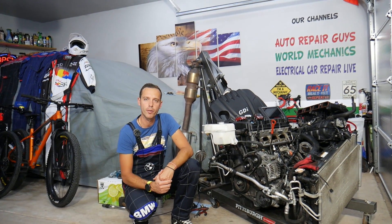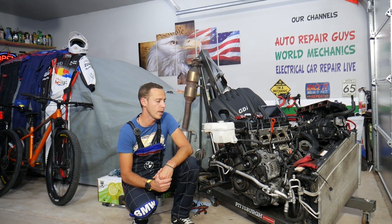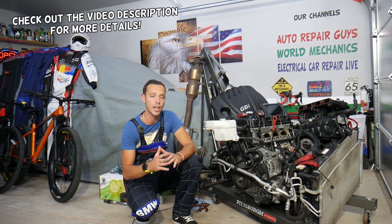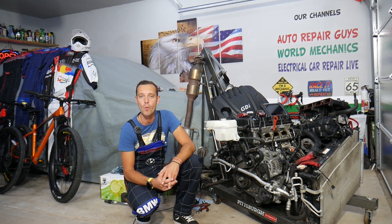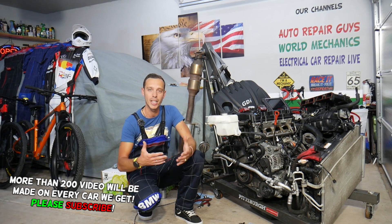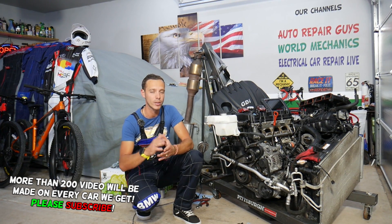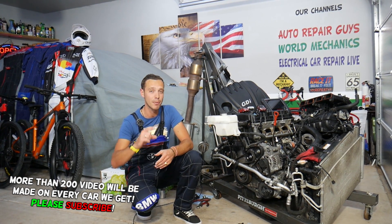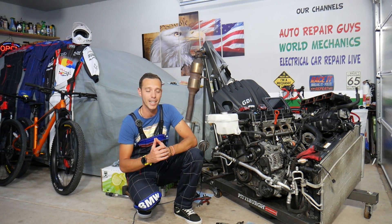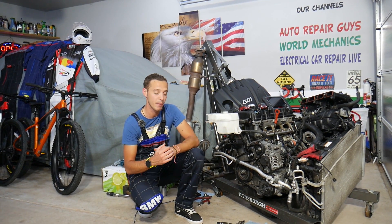Hey guys, welcome back to Auto Repair Guys. Thank you for watching and subscribing to the channel. Today's video will be super helpful to any of you with a Hyundai or Kia with a GDI engine. If you have a check engine light on with code P2188, which means the fuel system is running rich, stay with us — we'll explain what causes that. In some cases it may be something super simple that most people never think about.